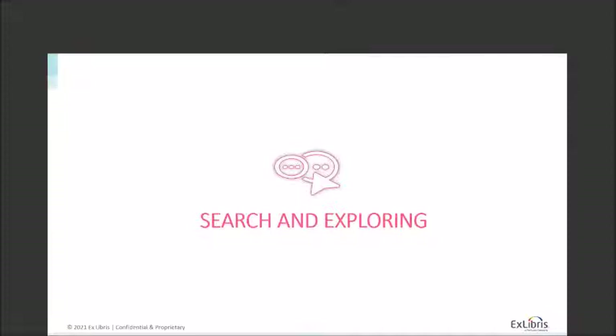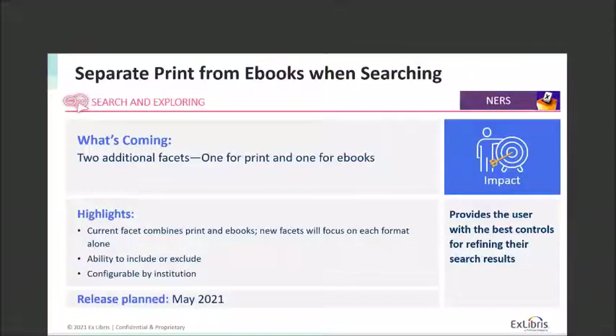Next I want to focus on search and exploring. That area is really focused on how relevant the results are and the tools used by the end user to improve that relevance. This first feature, which comes courtesy of NERS voting, is the ability to separate print from e-books when searching. Currently the facet for print and electronic books are combined into a single book/e-book facet. The new facet will focus on each format alone, and the ability to include or exclude either content type will be configurable by institution. This release is planned for May 2021.